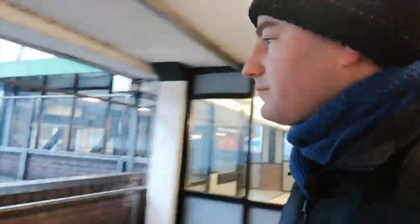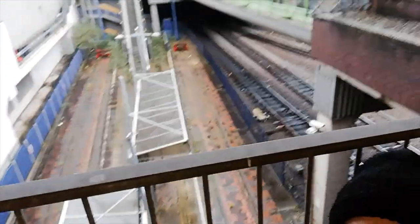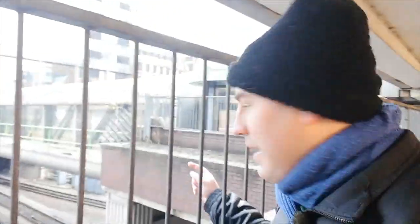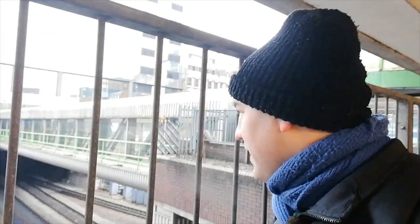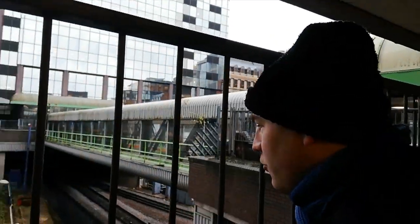So if we stand here, there's the abandoned platform down there. You can see the railway lines there. The original plan had been to make this into a fourth platform for Birmingham Snow Hill, but as that hasn't happened, it's been decided to create a heritage tram system.